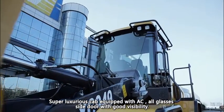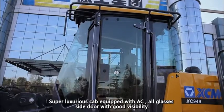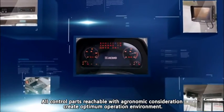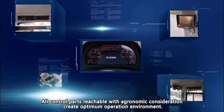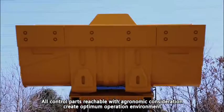A super luxurious cab equipped with AC and all-glass side doors provides good visibility. All control parts are reachable with ergonomic consideration, creating an optimum operation environment.